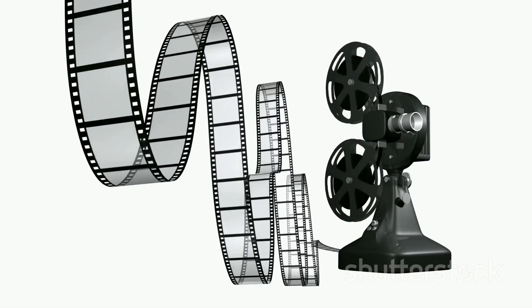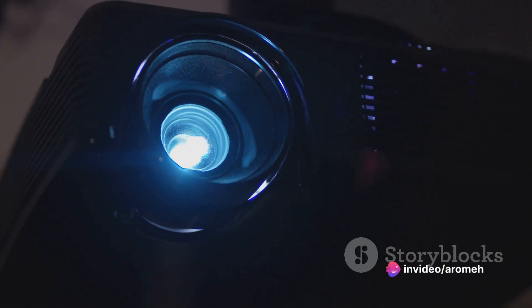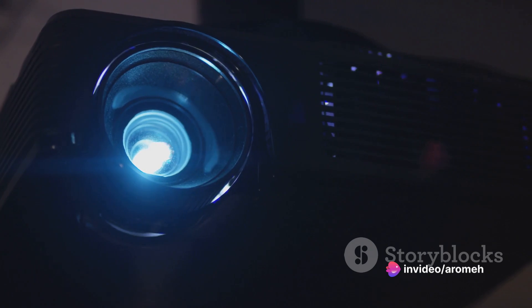The Benq Mabu 560 projector doesn't compromise on detail either. With a resolution of 1280x720p, it delivers sharp visuals that make every image come to life. Whether it's a detailed presentation or a blockbuster movie, you can enjoy it all in stunning clarity.